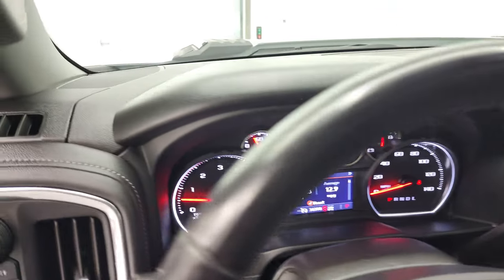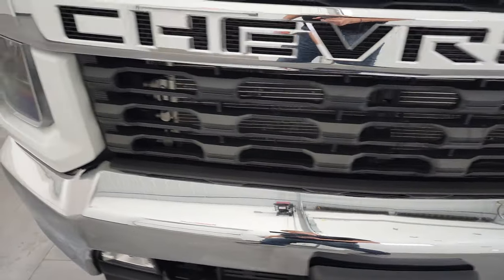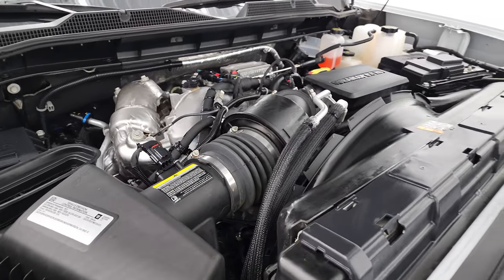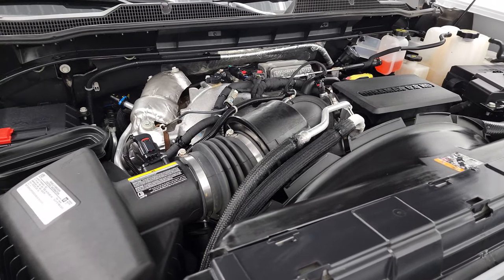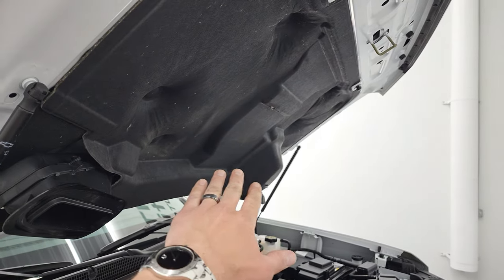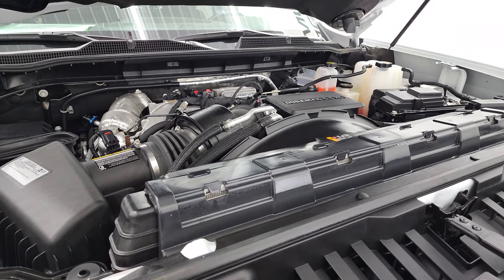Under the hood we have the 6.6 liter Duramax diesel — the L5P engine — which puts out 445 horsepower. The engine bay is very clean and the truck runs very smooth. It's been fully safety inspected, has a fresh oil and filter change, all fluids checked and topped off — 100% ready to go. There is your emissions sticker. As for the cowl induction hood: air comes in from the cowl, goes down a tube into a feeder tube, then into the air intake. It's a cool system that's exclusive to the Duramax, not available on the gas engine.